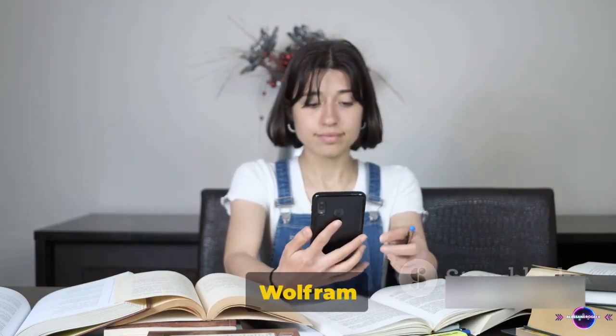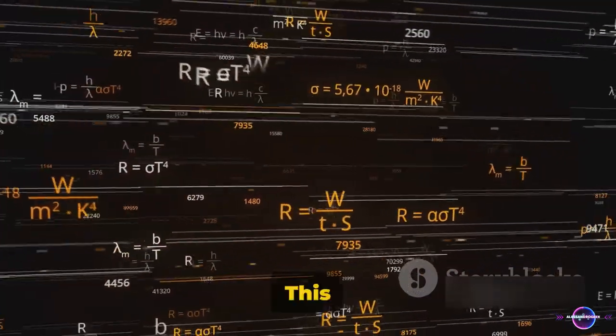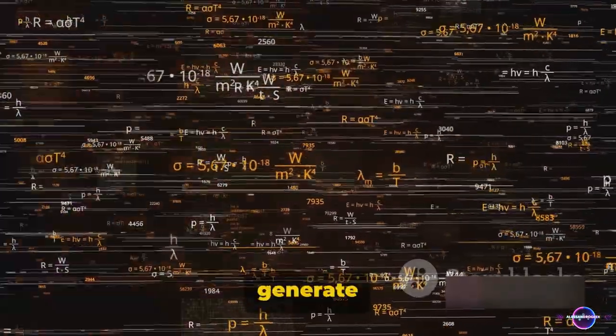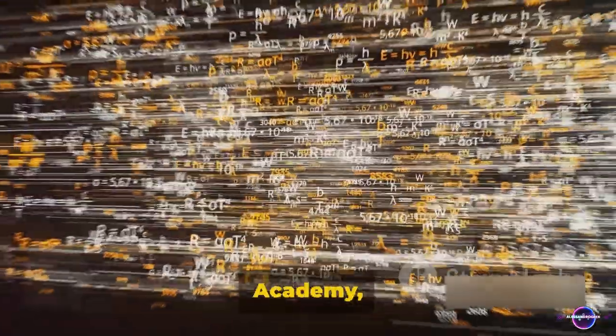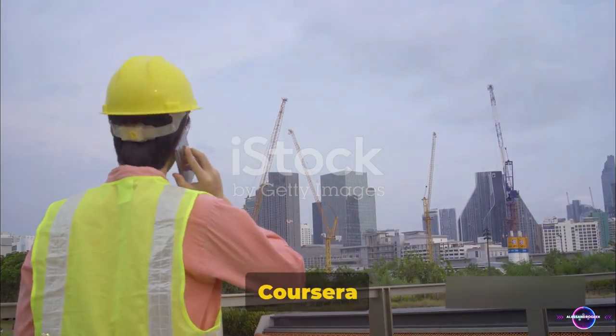Lastly, we have Wolfram Alpha, the computational search engine that's a lifesaver for engineers. This tool can solve complex equations, plot graphs, and even generate 3D models, making it a handy companion for problem-solving. With EDX, Khan Academy, and Wolfram Alpha, the world of engineering is at your fingertips.